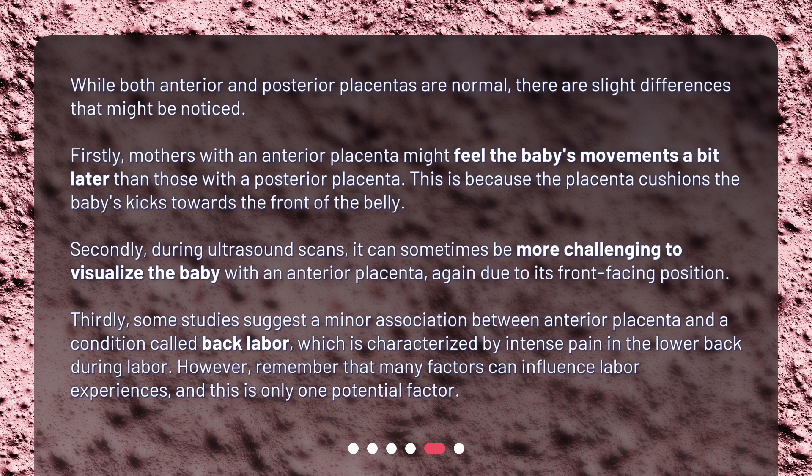Thirdly, some studies suggest a minor association between anterior placenta and a condition called back labor, which is characterized by intense pain in the lower back during labor. However, remember that many factors can influence labor experiences, and this is only one potential factor.